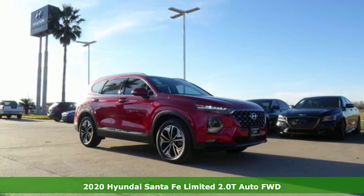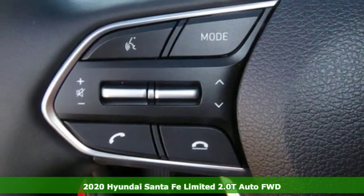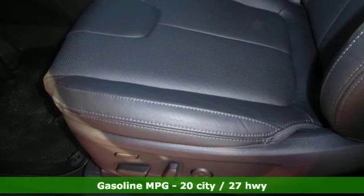Here's a new 2020 Hyundai Santa Fe. Hyundai's attention to detail means a better driving experience for you. You'll look forward to every drive with features like these.